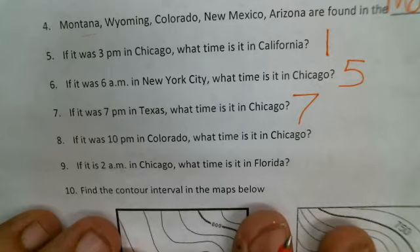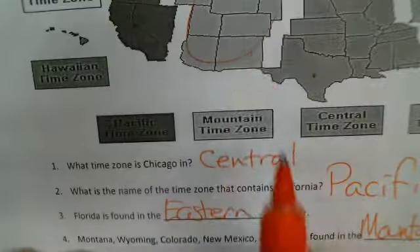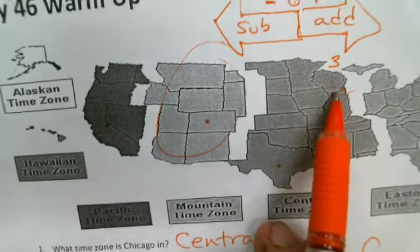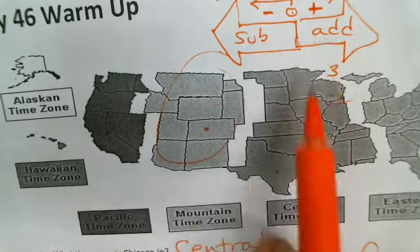Number eight: if it's ten o'clock in Colorado, what time is it in Chicago? Chicago is one time zone to the right of Colorado, so we're going to add one hour.